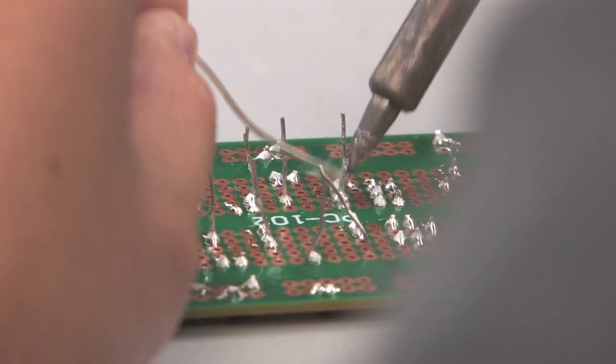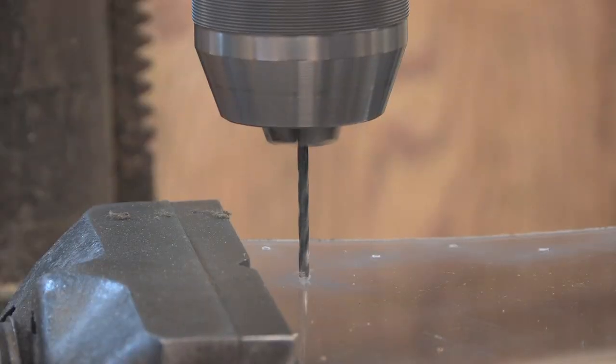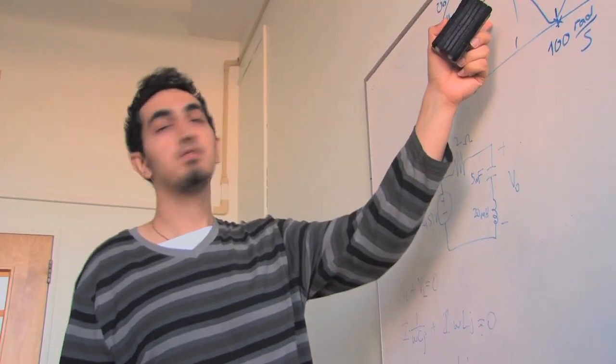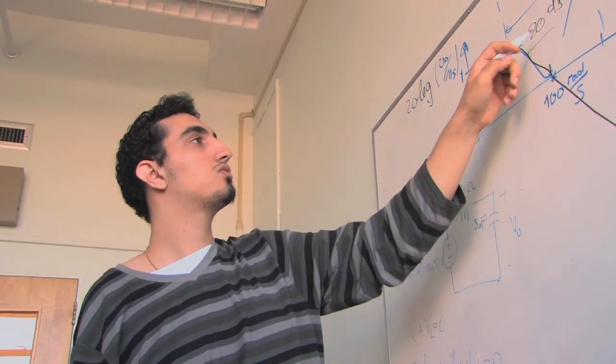We also have to teach them some of the practical skills: the software tools, how to solder, how to build things in the machine shop. The final evaluation for projects isn't just whether or not it works — that's a small part. How did they get to that design? How did they apply the stuff they learned in class? We're not just testing their ability as an engineer; we're actually helping them develop that skill.